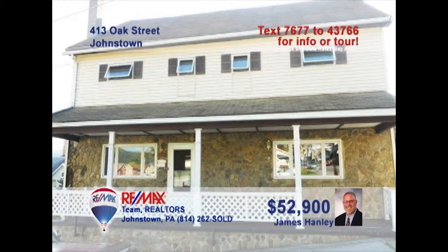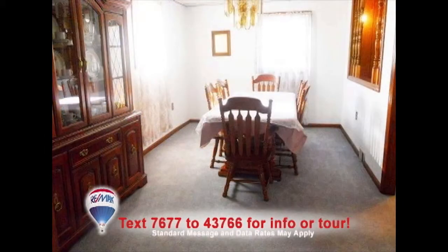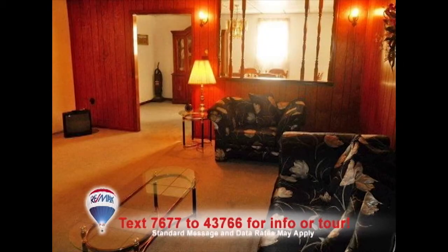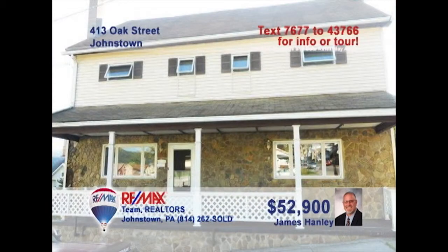Looking for the right home for your large family? Jim Hanley presents this well-maintained six-bedroom home. How about this spectacular-looking kitchen with oak cabinets and new floors? The elegance of the dining room will enhance each family meal. Spend time with friends after dinner in the cozy living room or in the warm, paneled comfort of the family room. Better yet, enjoy the views from the spacious front porch. Contact Jim right away to take a personal tour.